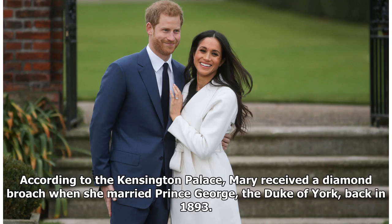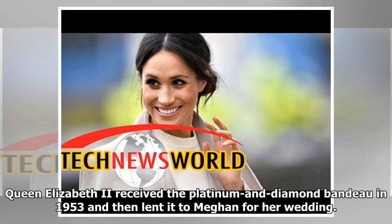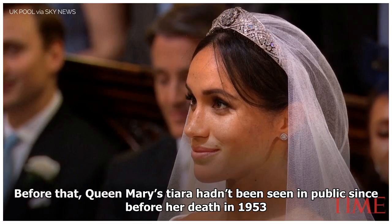According to Kensington Palace, Mary received a diamond brooch when she married Prince George, the Duke of York, back in 1893, and the tiara was later designed to feature it. Queen Elizabeth II received the platinum and diamond bandeau in 1953 and lent it to Meghan for her wedding. Queen Mary's tiara hadn't been seen in public since before her death in 1953.